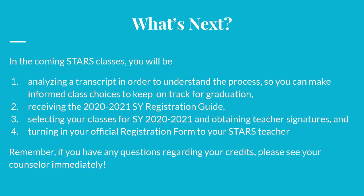In the coming STARS classes, you will be analyzing a transcript in order to understand the process, so you can make informed class choices to keep on track for graduation. You will also be receiving the 2020-2021 school year registration guide, selecting your classes for the next school year and obtaining teacher signatures, and turning in your official registration form to your STARS teacher. Remember, if you have any questions regarding your credits, please see your counselor immediately.